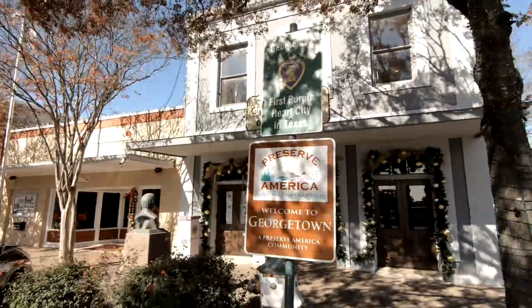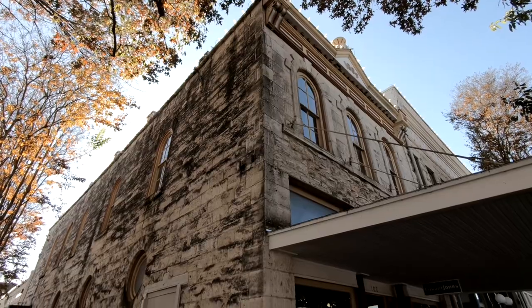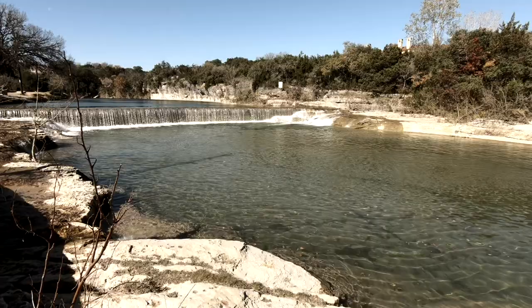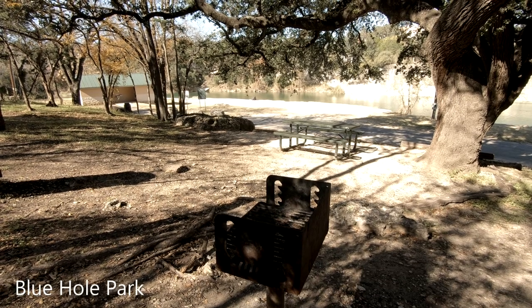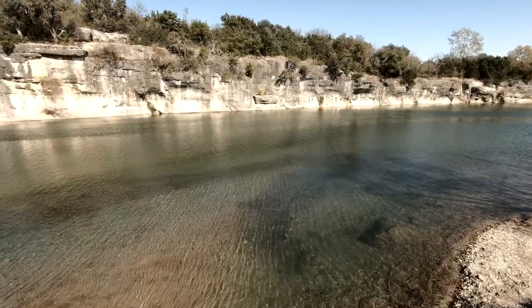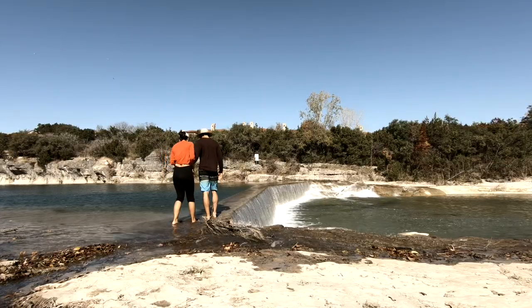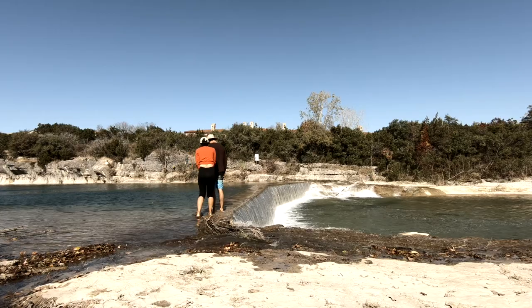We also visited Georgetown, a historical town about 40 minutes away from Austin. If you have some time, stop by — it's really beautiful. Nearby we visited Blue Hole Park, which is really cool. It would be perfect in summer since there are picnic tables, making it great for families. When we visited the water was very cold, maybe around 40 degrees, but we still got our feet wet and it was beautiful to see.